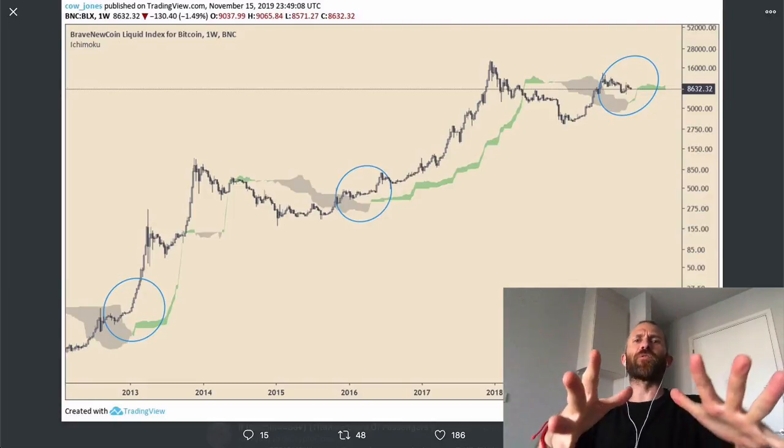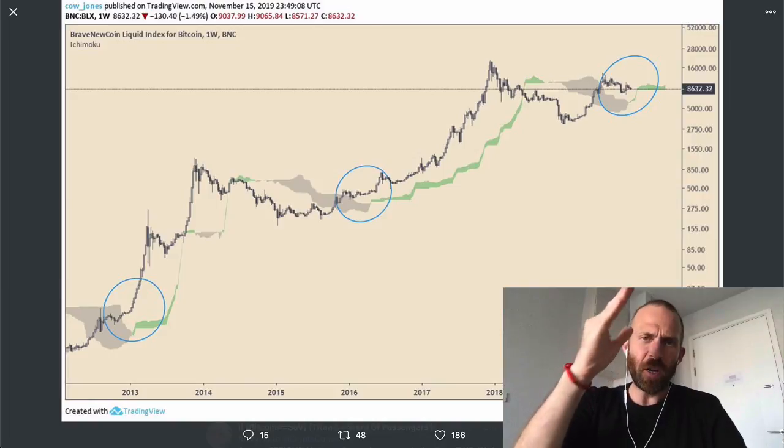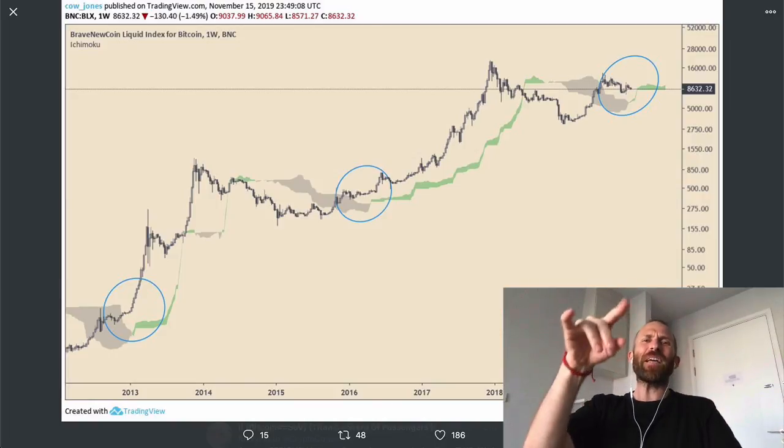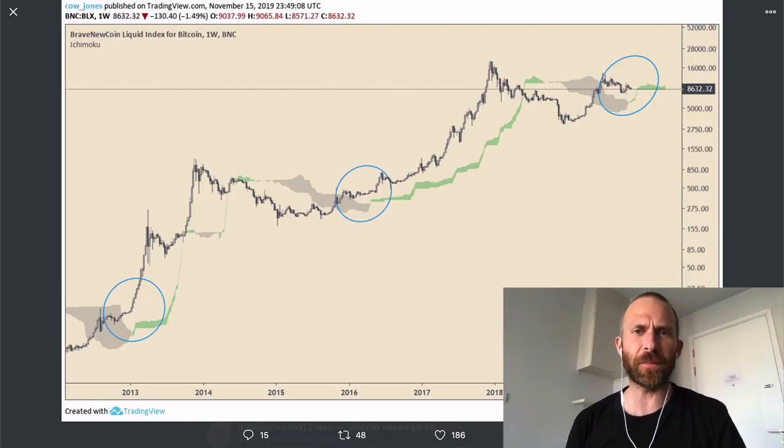Boop shakalaka! What is going on everybody? Randall here from Crypto Love. Today's episode, I want to talk about this one Bitcoin long-term indicator that remains long, that has never failed. So if you think that's interesting, you should definitely check out today's episode.